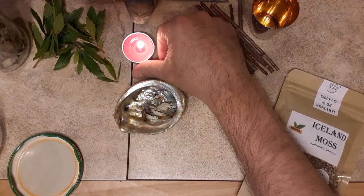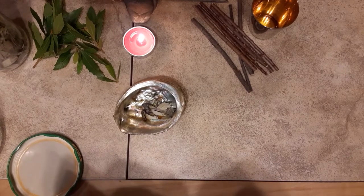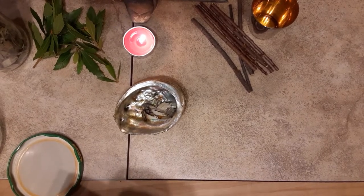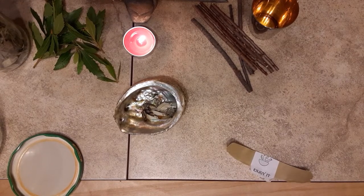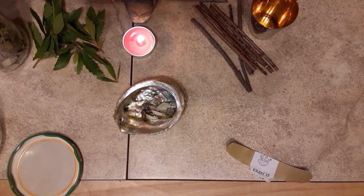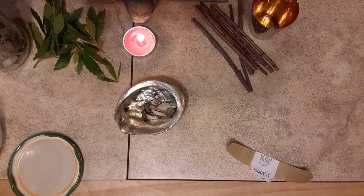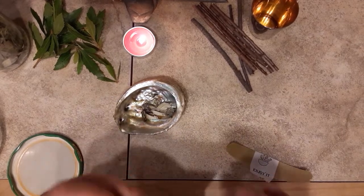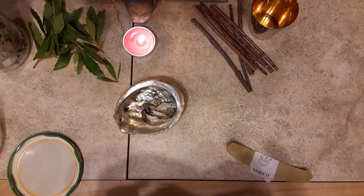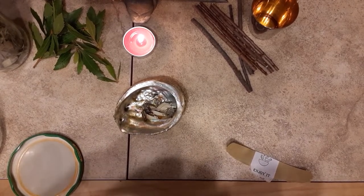Icelandic Moss is amazing. It's been used medicinally to cure coughs and colds — it's great for your immune system. You can make a tea out of it; I may do that later this weekend. Let's see how this pack gets opened — all the way from Bulgaria, folks: Icelandic Moss.